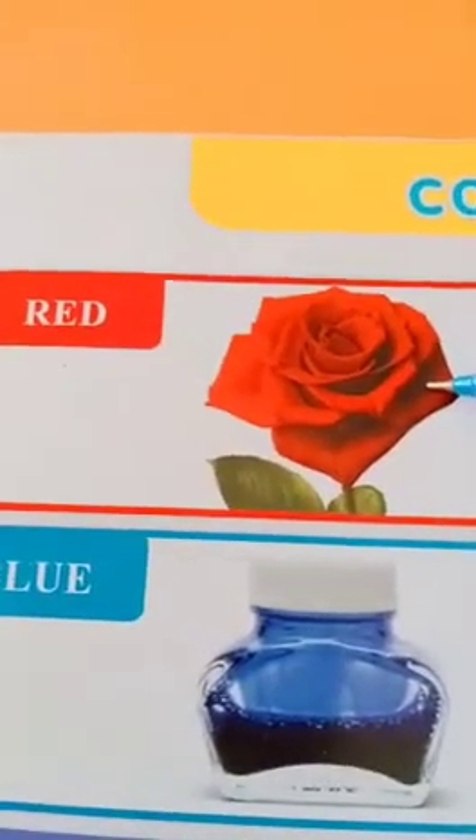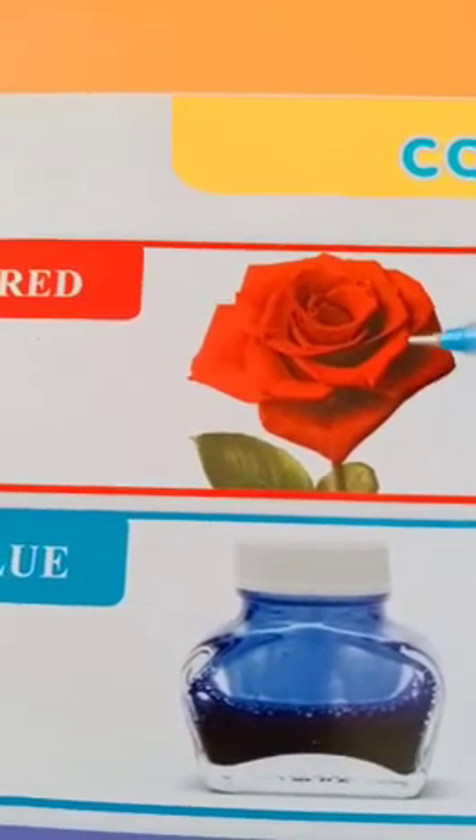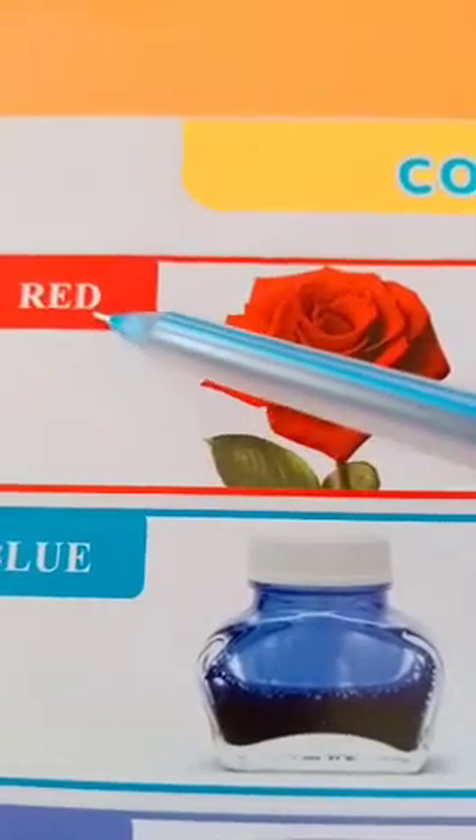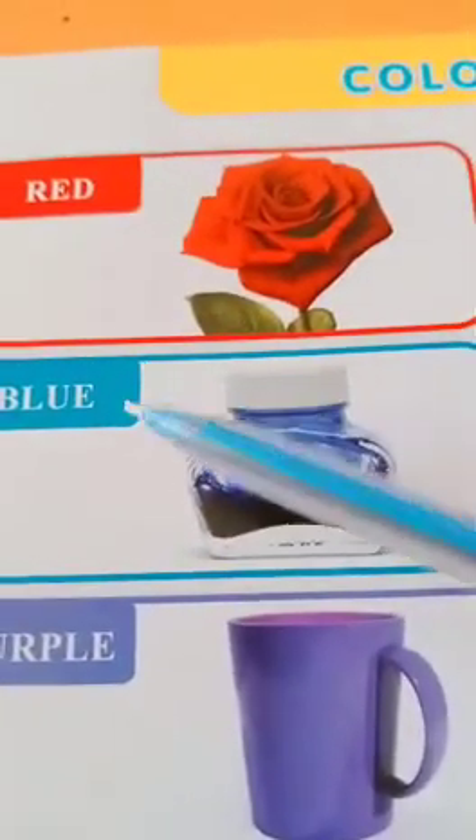This is which color? This is red color. The rose is red. R-E-D. Red.